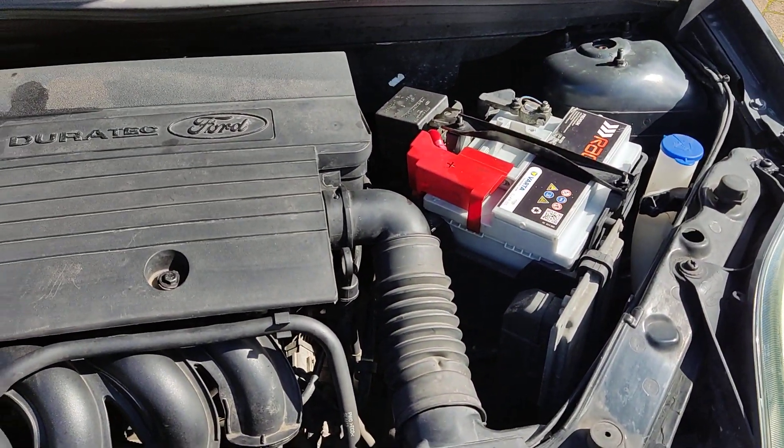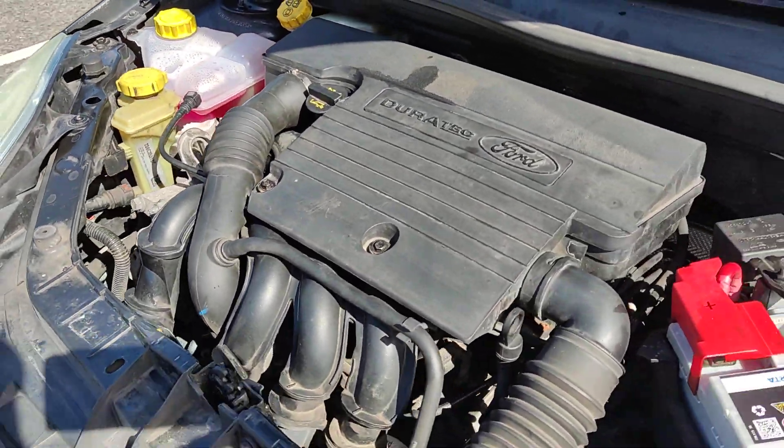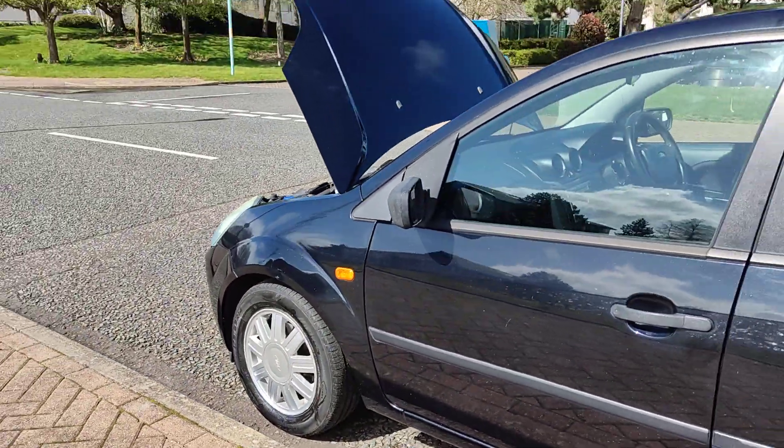Recently serviced, done only 54,000 miles on the clock. Engine sounds nice and smooth. Very clean footwells, with excellent tyre condition.